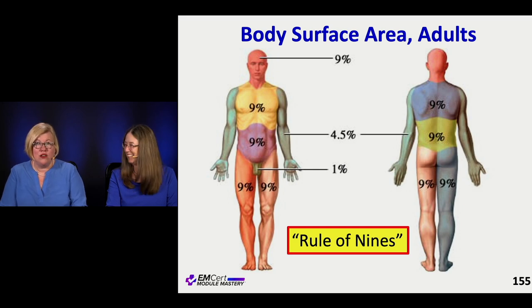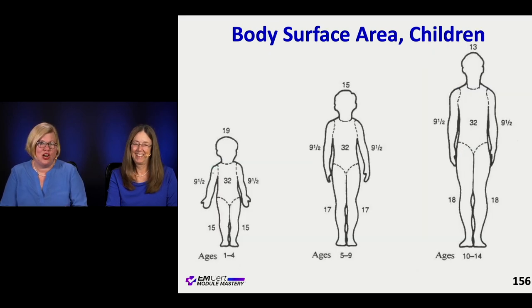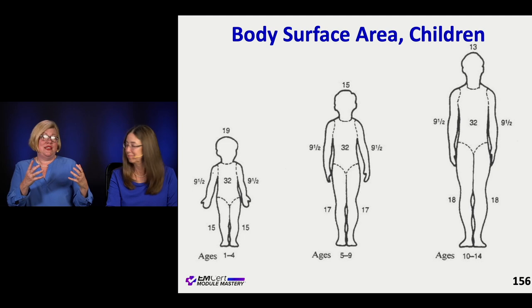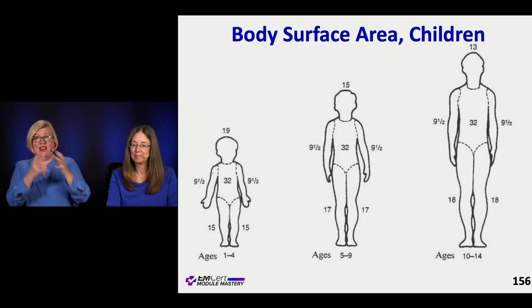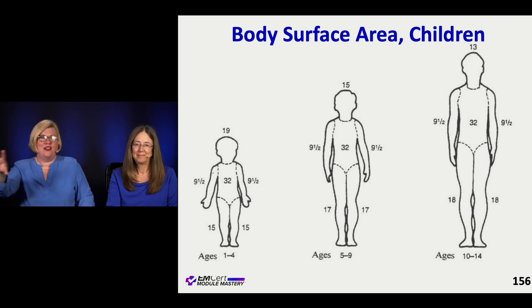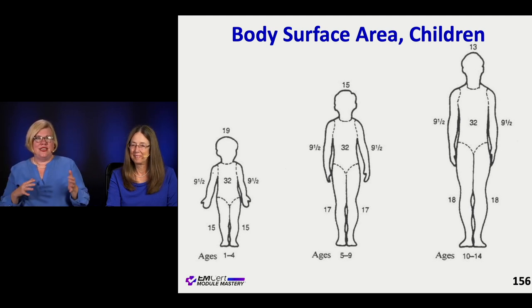So the rule of nines is important. Now kids also have a similar estimation chart, but theirs is a little different — it makes sense because when they're real little, their head is quite big. It represents a bigger percentage, and their head just gets smaller over time. Their numbers adjust as they get bigger.